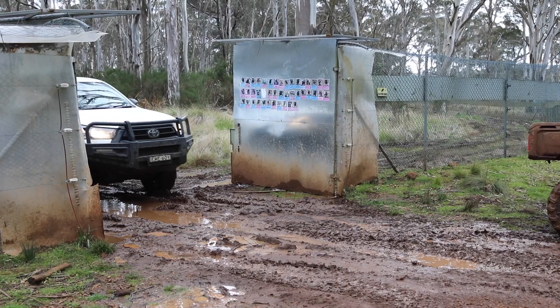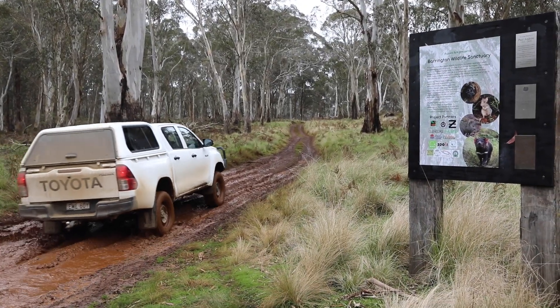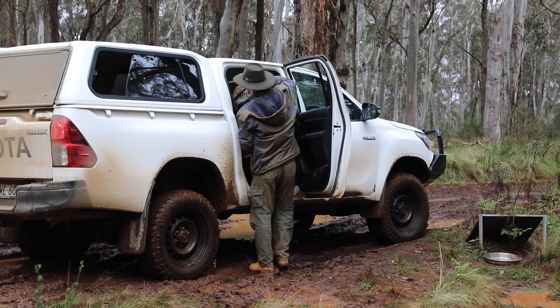We've just finished packing our bettongs. They're nice and secure. We're going to head to the Barrington Wildlife Sanctuary and let them go. Let's go.